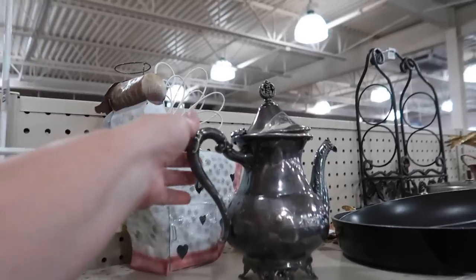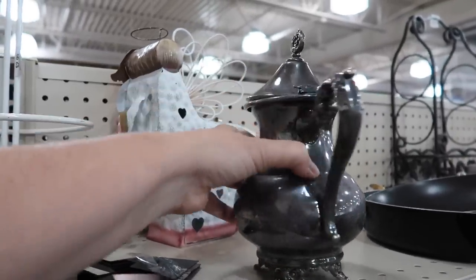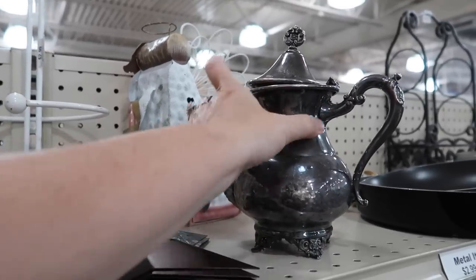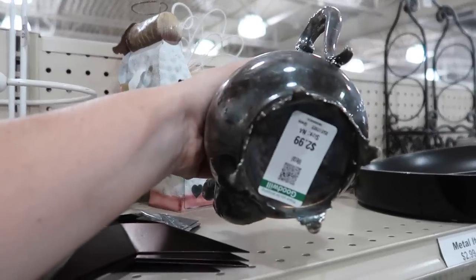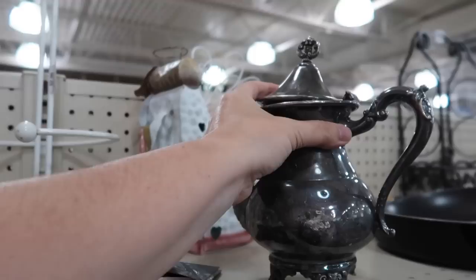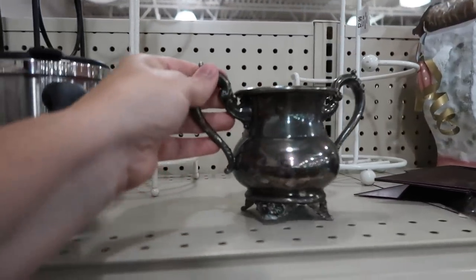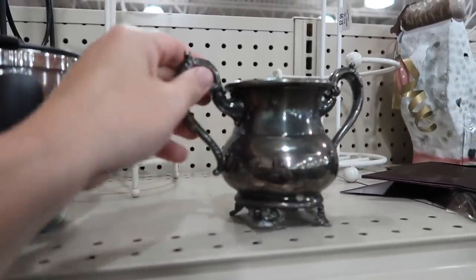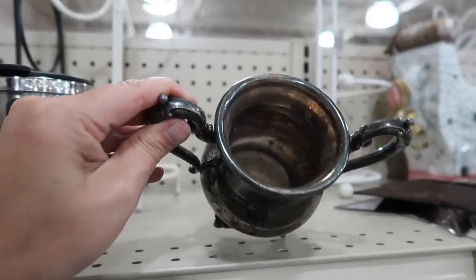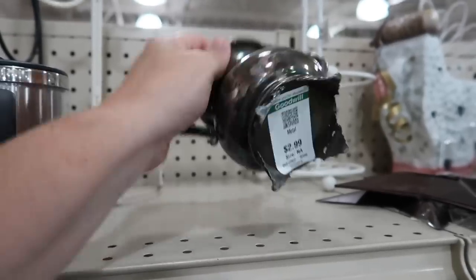That must have been donated with that little tray. That's really pretty too. I wonder what the price on that is. $2.99. It's got some really pretty details. And then I just noticed they have this little piece here which I'm assuming goes with the set as well. Not sure if it was meant to have a lid or not though. $2.99.